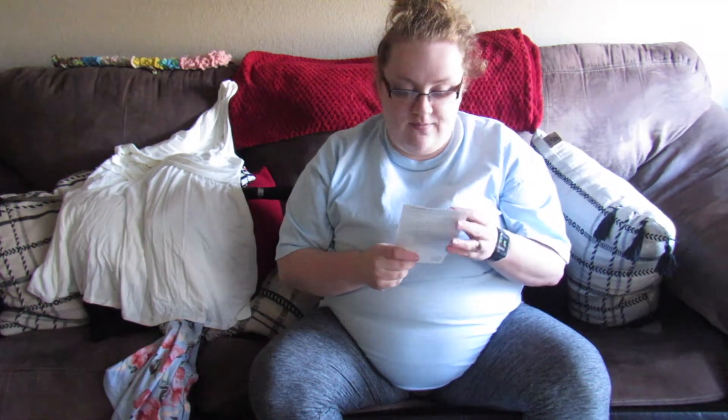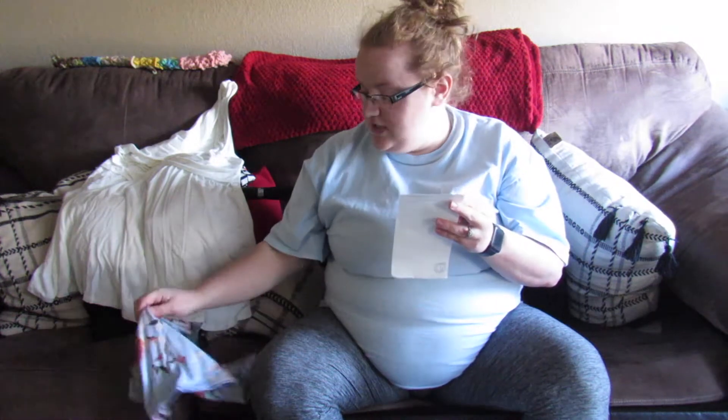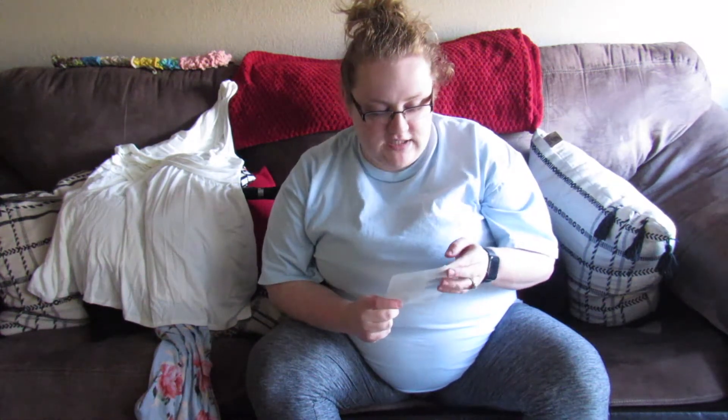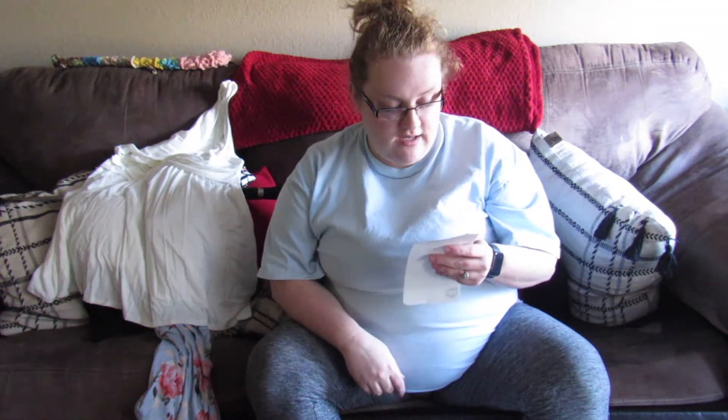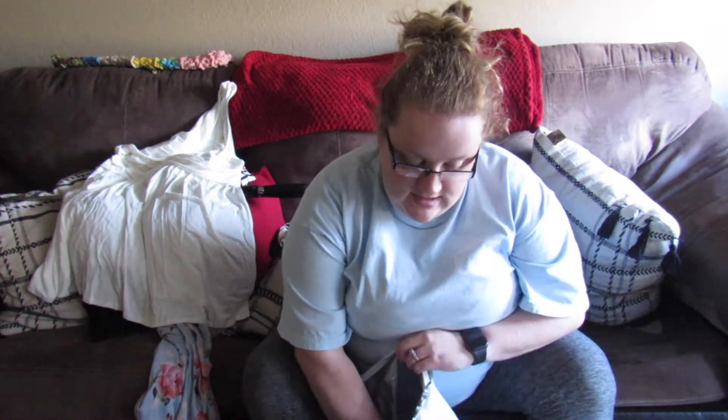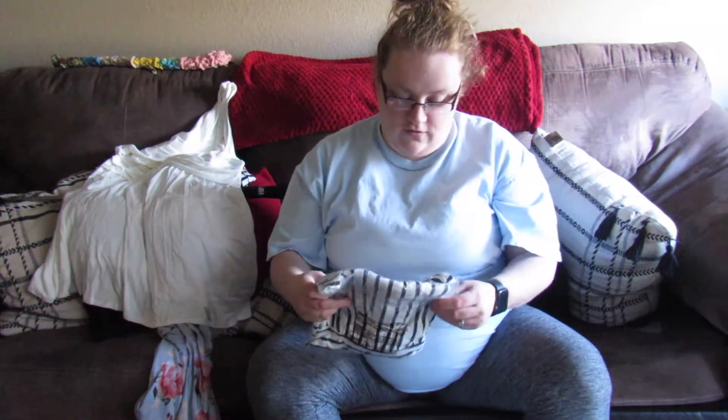Everything was on sale — they were having a sale. The total retail price for the dress was $65 and I got $13 off of that. For the ivory sleeveless shirt, I got it for $37.